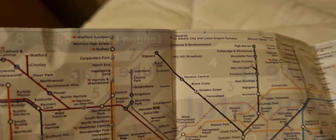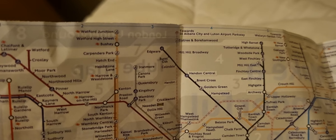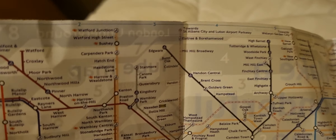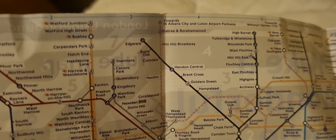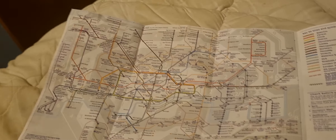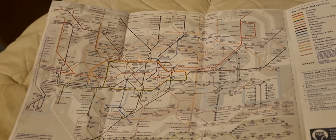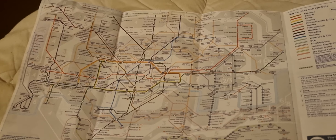There's one omission I'm not too overly concerned by — somewhere between Hendon and Mill Hill Broadway, Brent Cross West station is due to open within the next few weeks, before Christmas, and it's not marked on the map.